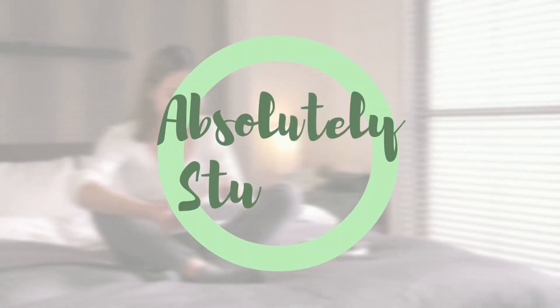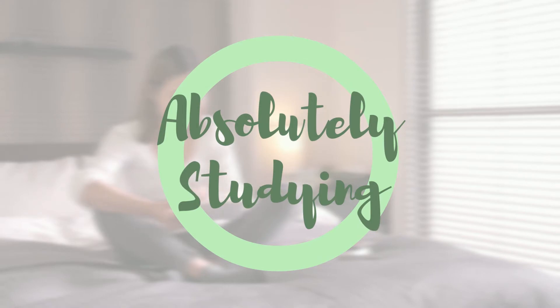Let me know in the comments what kind of essay you're writing. We're going to be running through things quickly here, so pick up my essay checklist and follow along. It's in the description below, and it's free.